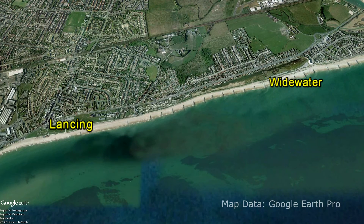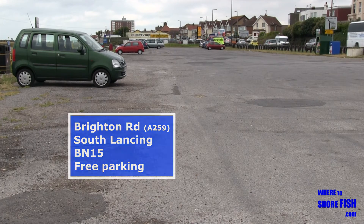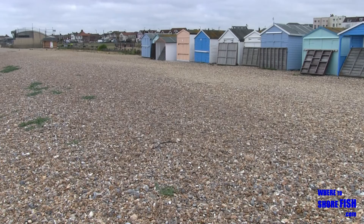Just down the road from Widewater and a very similar beach. The biggest practical difference is your car is in clear view of the main road here — good for car safety, not so good if you like to tuck yourself away.